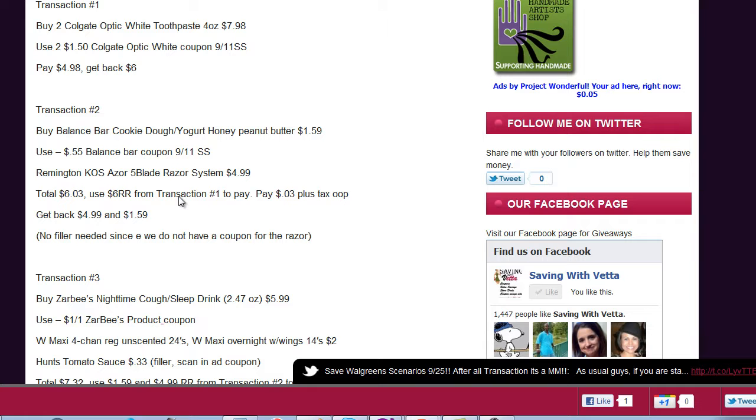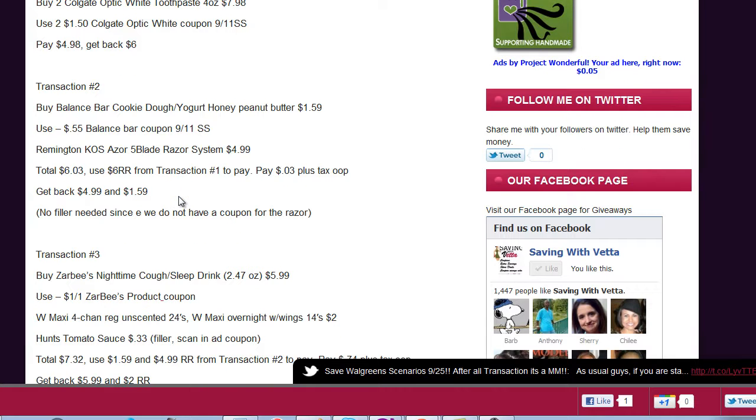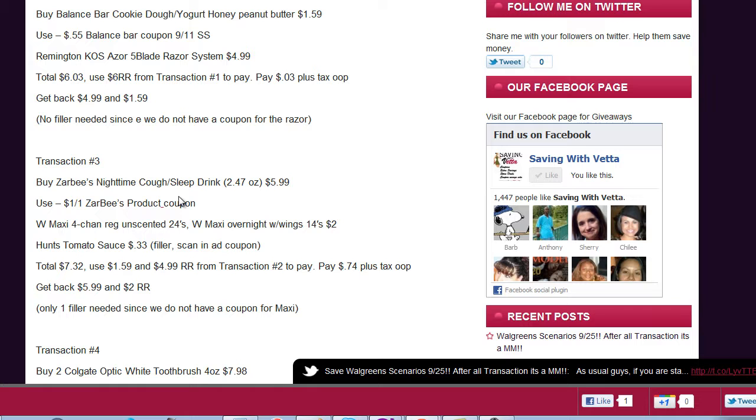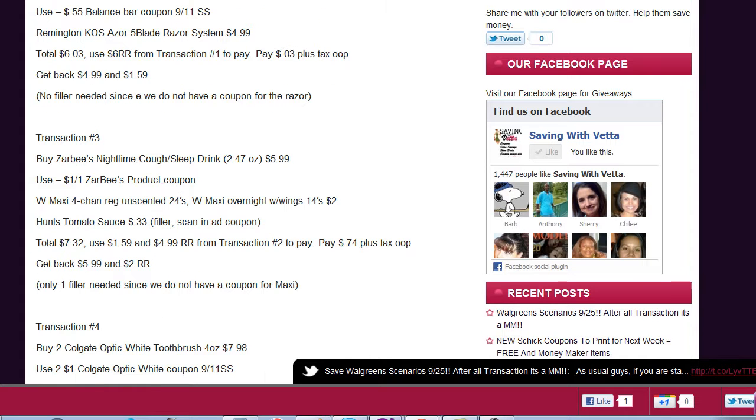Transaction number two: buy a Balance Bar for $1.59 and use the 55 cent coupon from the 9/11 Smart Source. Also add the Remington five-blade razor system for $4.99. The total will be $6.03. Use the six dollar register award from transaction one to pay for this — your subtotal left will be three cents plus tax. You'll get back $4.99 for the razor and $1.59 for the bar. No filler needed here since there's no coupon for the razor, so the register award attaches to that.